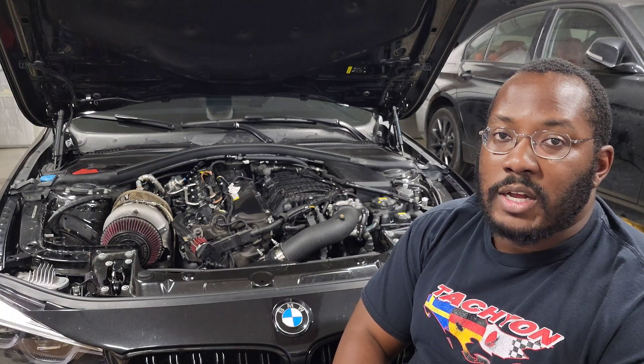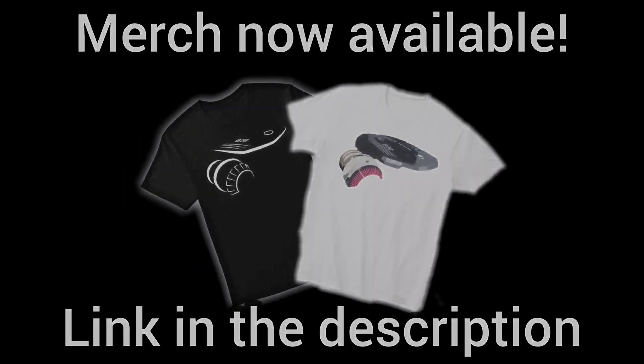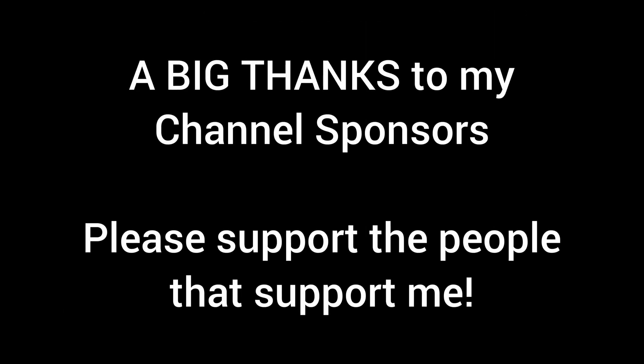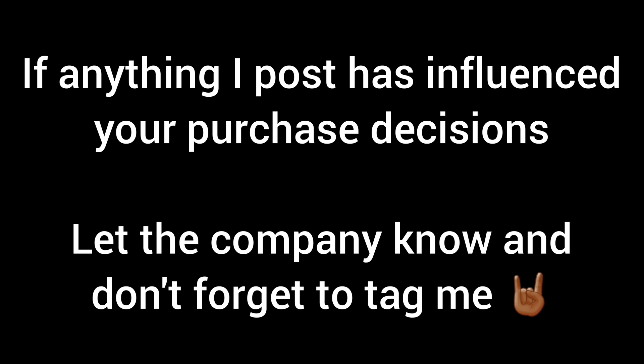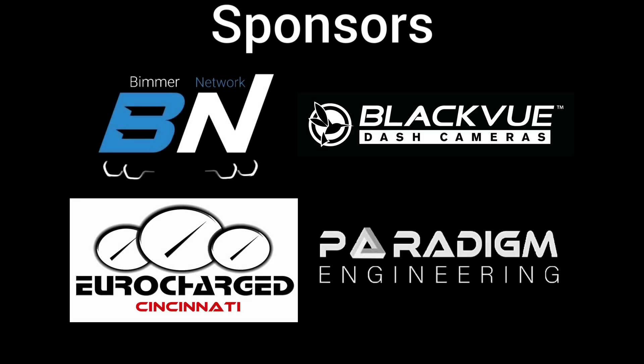That's it for this video. Thank you guys for watching — I hope it helps. If you have any other questions or comments, leave them down below, and we'll see you next time.